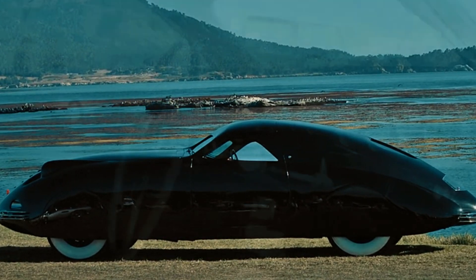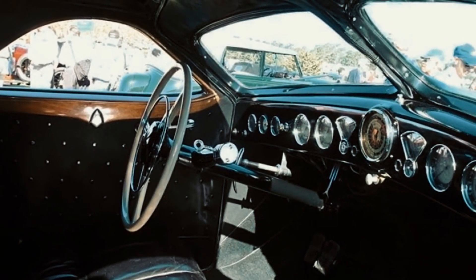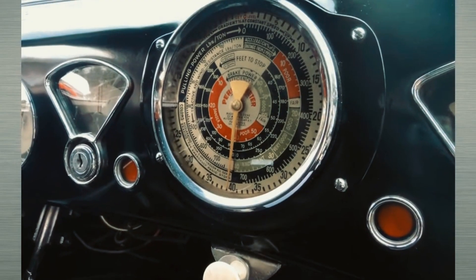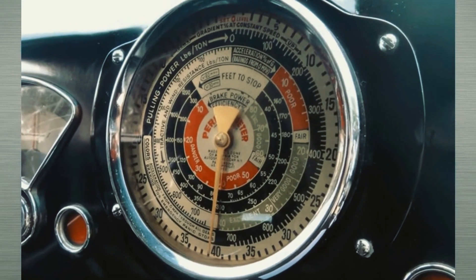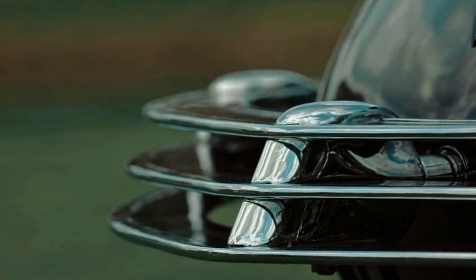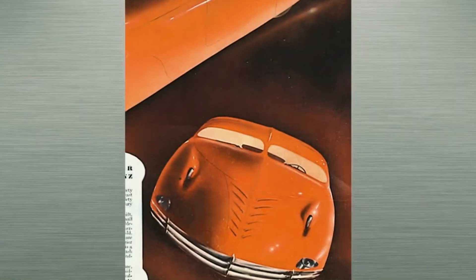The name, image, and characteristic features of the Phantom Corsair are so unusual that the car seems to have stepped straight out of a science fiction novel. And most astonishingly, this sensation remains unchanged today. Nearly a century later, the design not only hasn't aged, but looks more than worthy at any modern auto show, easily competing with the most advanced concept cars.